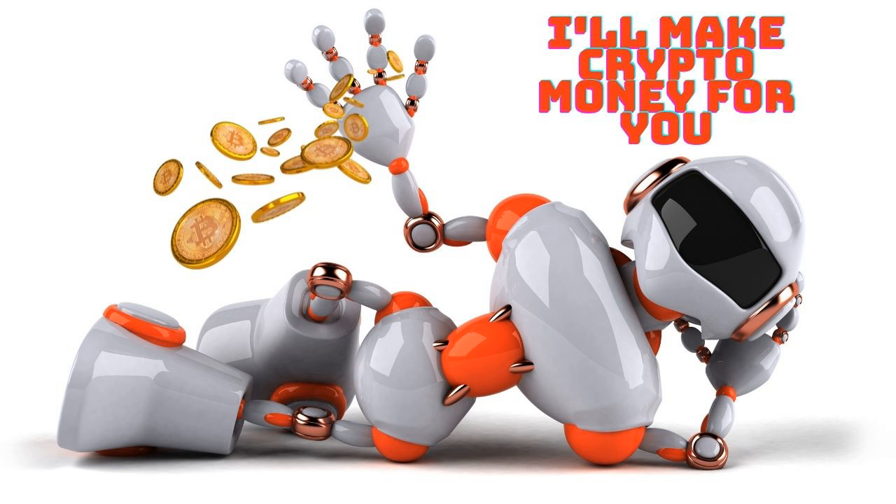Arbitrage Bot. One of the most popular types of trading bot is an arbitrage bot. Arbitrage bots can examine prices across exchanges and make trades based on price discrepancies. Given the high volatility of cryptocurrency in the market, you can automatically set buy and sell orders once there's an opportunity to make gains. However, returns from arbitrage bots can be minimal.